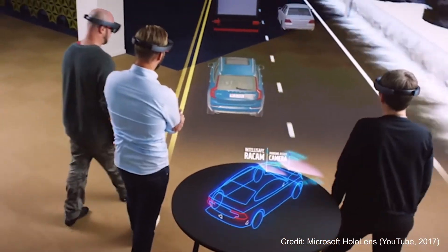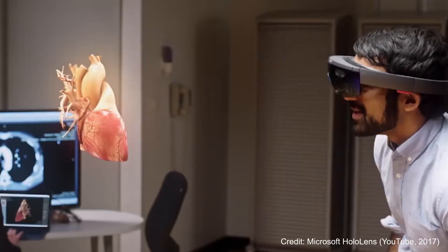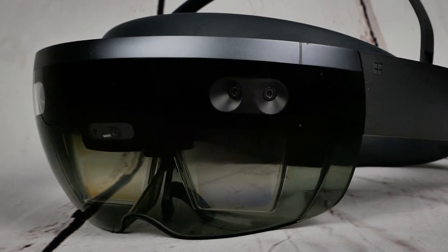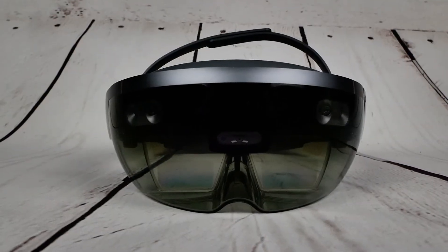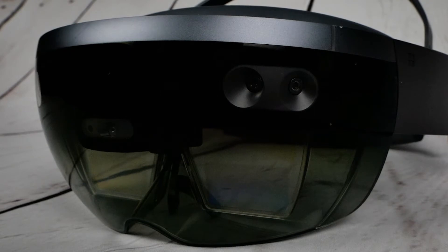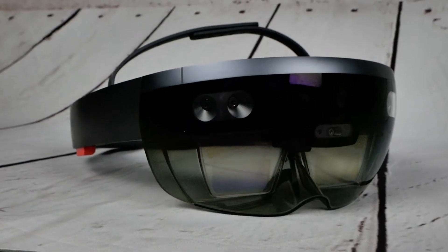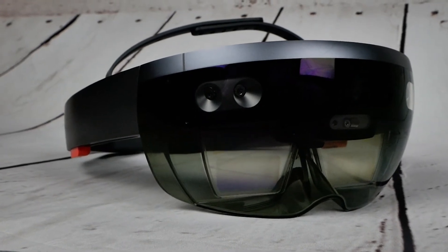So how does Microsoft HoloLens work? If you think it sounds like witchcraft, it's actually incredibly simple. Microsoft includes specialised components within the device — sensors, optics, and custom holographic processing units that enable the gadget to go beyond the screen. Within the headset there are two holographic lenses that display images projected from the HoloLens, and two high definition light engines.